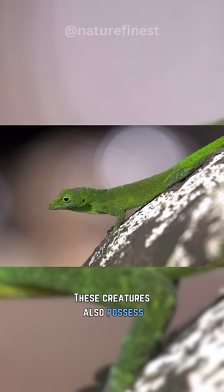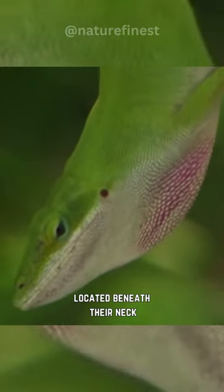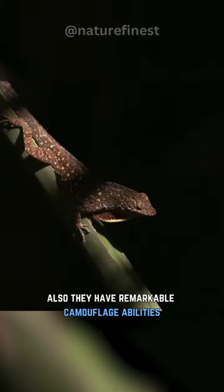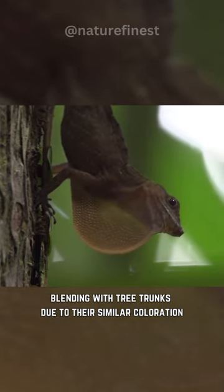These creatures also possess a distinct feature known as the dewlap, a brightly colored flap of skin located beneath their neck, and use it to communicate with other members of their species by rapidly moving it up and down. Also, they have remarkable camouflage abilities, blending with tree trunks due to their similar coloration.